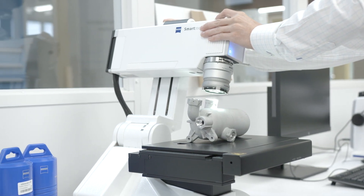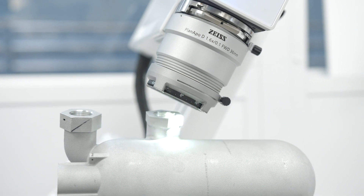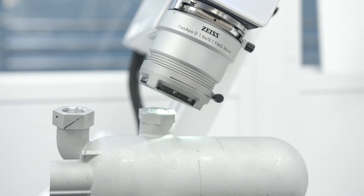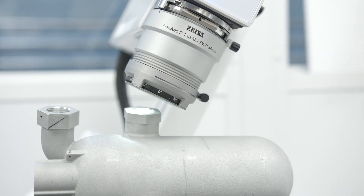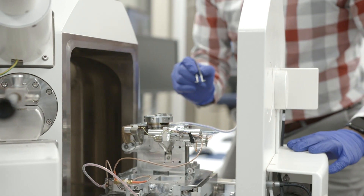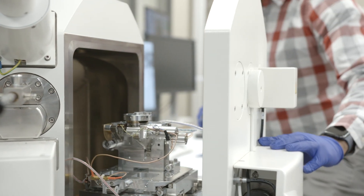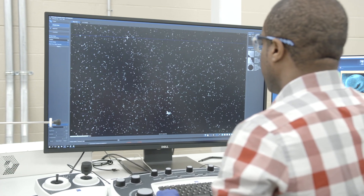With Zeiss, we have a broad range of characterization capabilities, starting from CMM to light microscopy to X-ray and electron microscopy technologies. Using all these technologies together allows us to characterize parts from the raw material — such as powders — all the way to the finished part, looking for defects and dimensional accuracy, which enables holistic characterization of the entire additive manufacturing process.